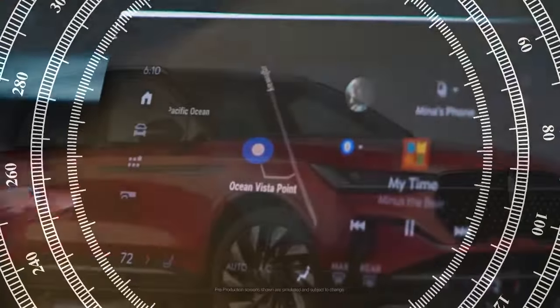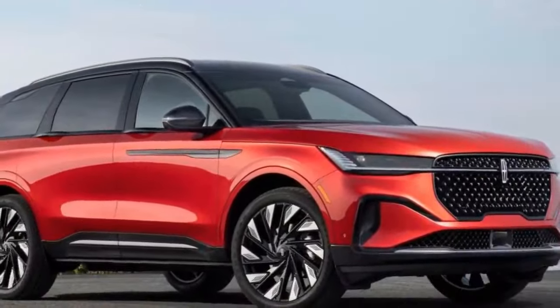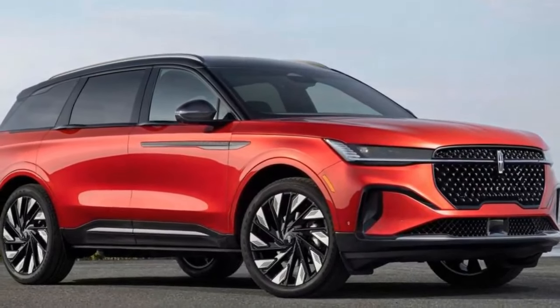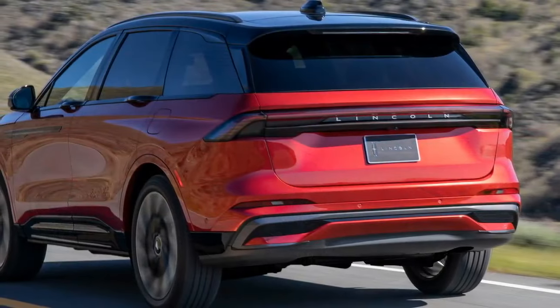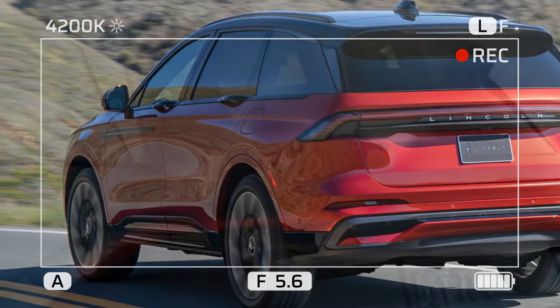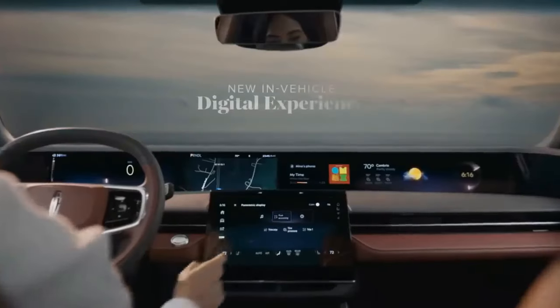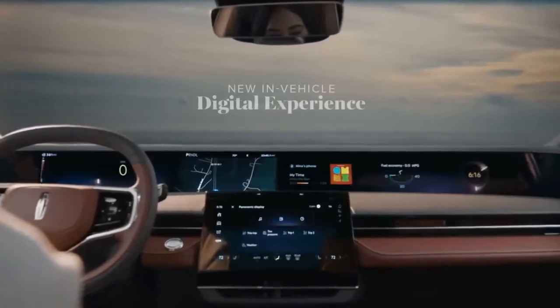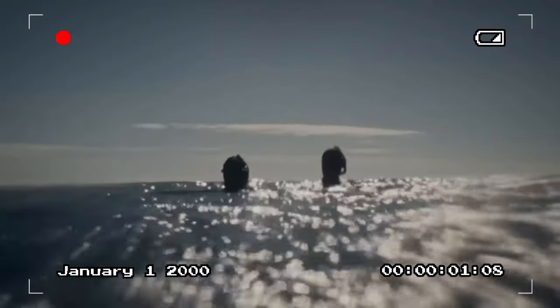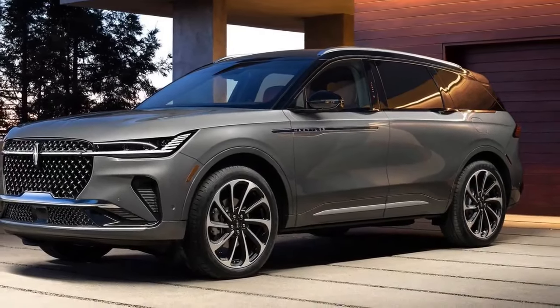Some interior elements even surpass the quality found in the more expensive 3-row Aviator. Soft-touch materials cover most plastics, ensuring a premium feel throughout the cabin. The 48.0-inch screen is part of a larger sweeping wall that wraps around the dash and extends to the door panels. The low and flat dashboard gives the impression of sitting at a dining table. Initially it might be startling, but the displays blend in seamlessly and are less distracting than traditional infotainment setups.